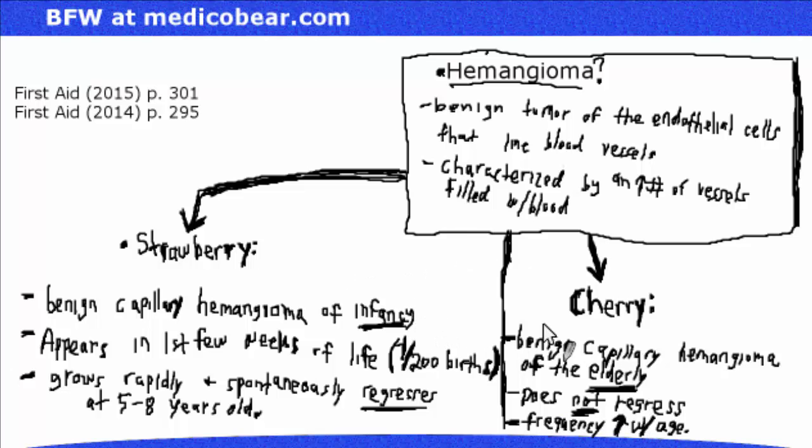You need to be able to differentiate between these two. A goofy way that might help: when I see the word strawberry, I zone in on 'raw.' It's a raw baby — an infant without experience, new to life. That's a way to remember that strawberry hemangiomas occur in infancy.